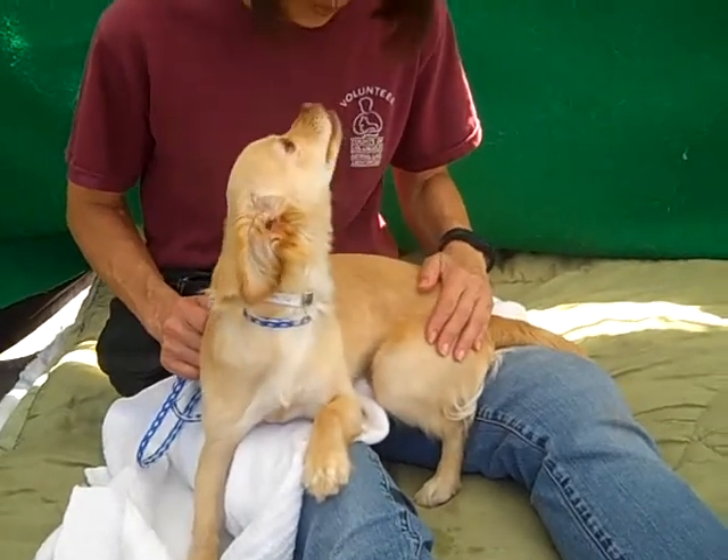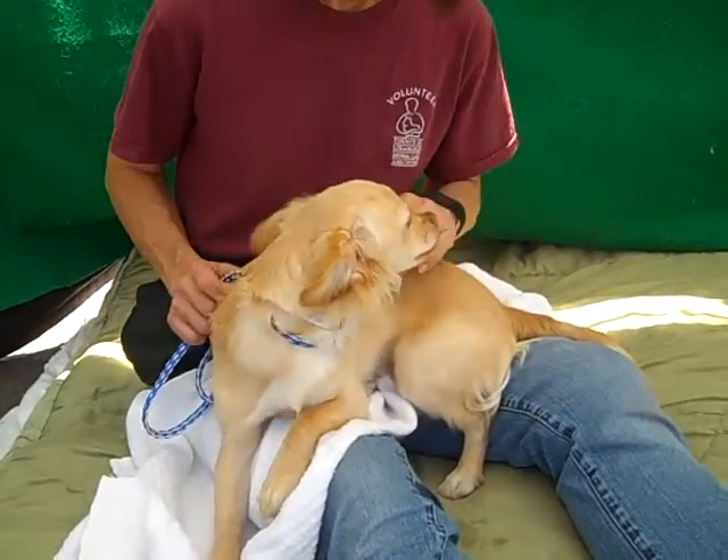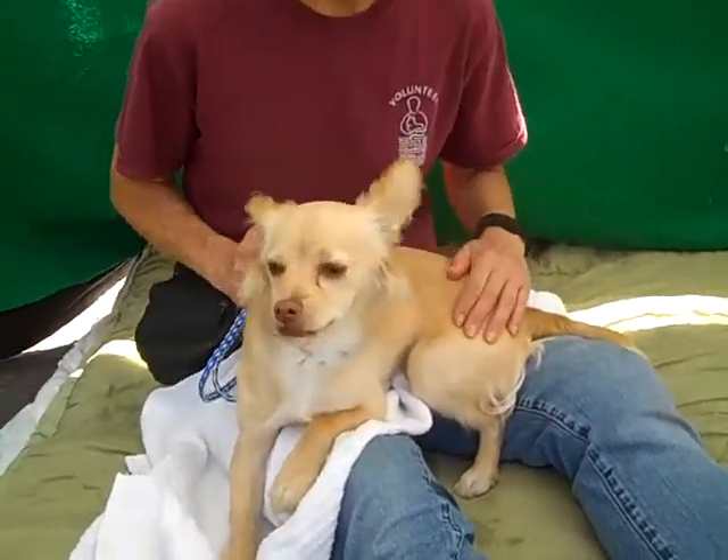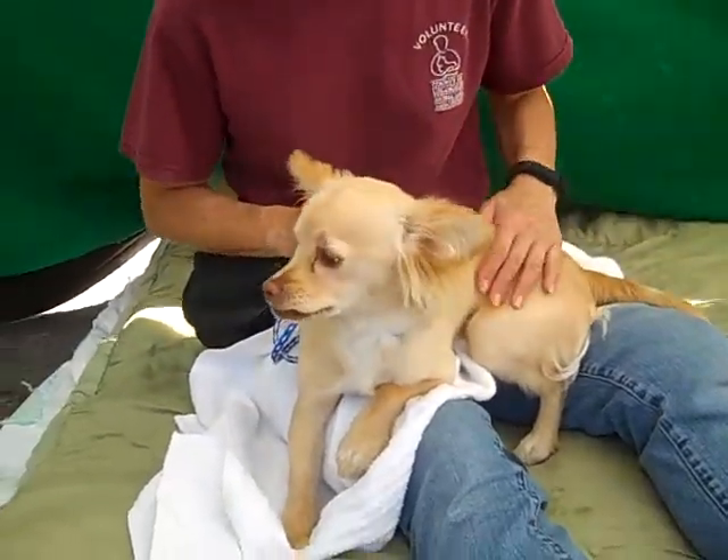There is a mention of him having a painful right leg and they say he has a limp. We can't see it, so maybe it's just improving or he's just excited and not paying much attention to his hurt leg. So there may or may not be something going on with his leg.